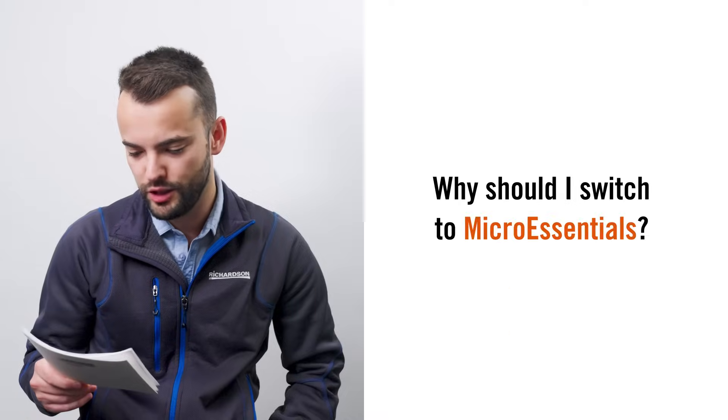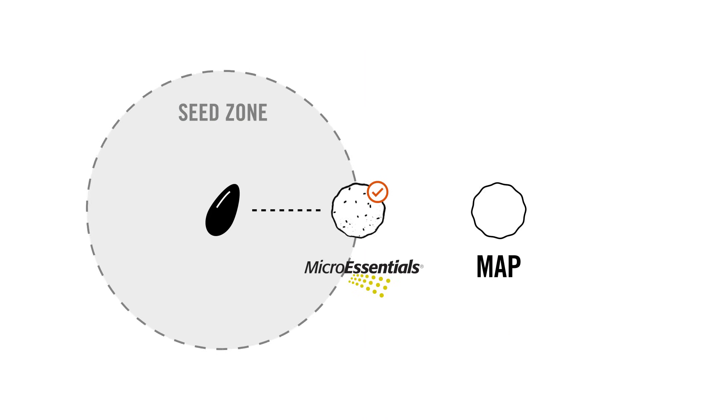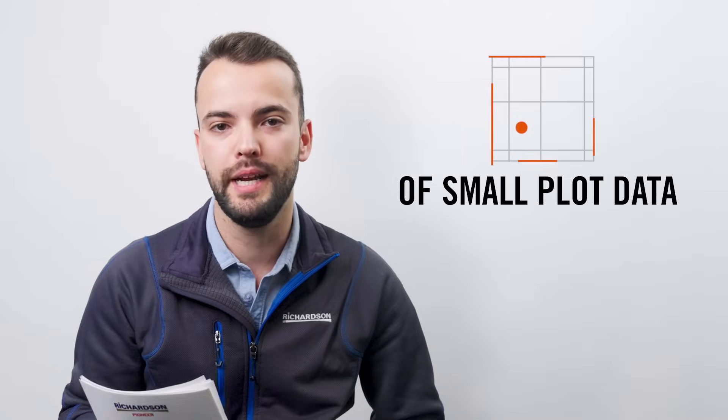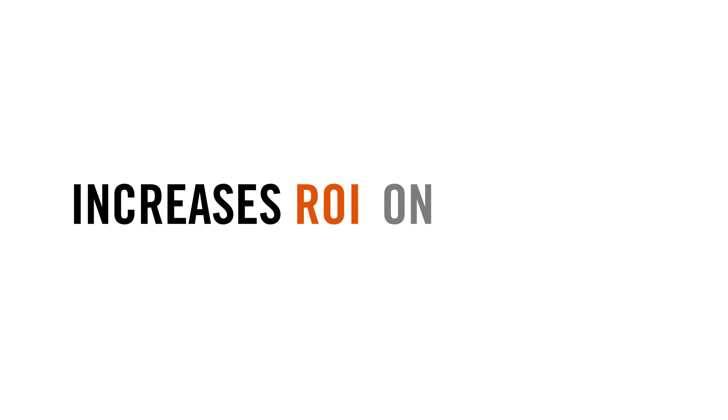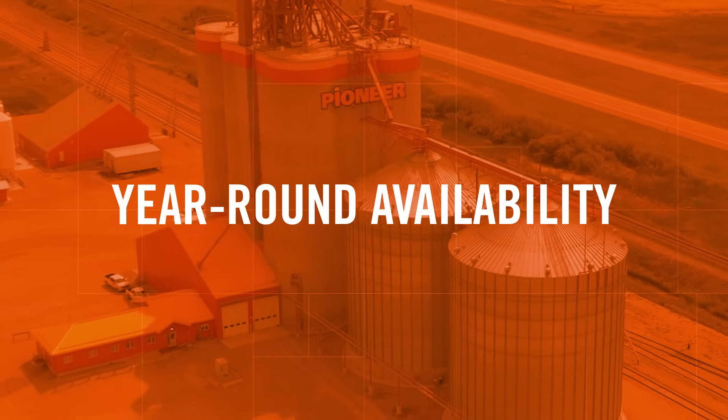Question number two: why should I switch to MicroEssentials? It's more seed safe than comparable rates of MAP and ammonium sulfate. Over 20 years of small plot replicated data shows increased yields and profitability to increase ROI for your farm. MicroEssentials is available year round at your Richardson Pioneer retail location.